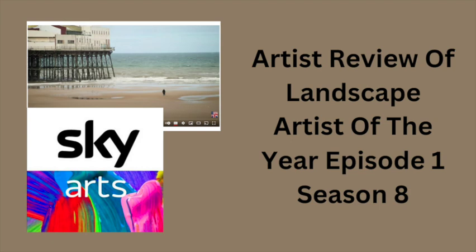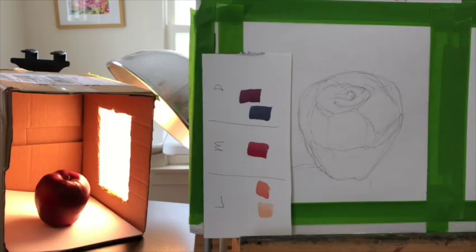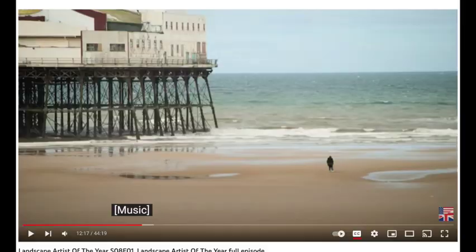This is one artist's review of episode number one of season eight, Landscape Artist of the Year. Let's get started.